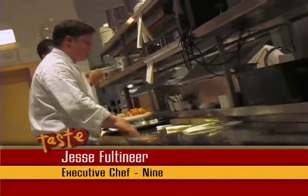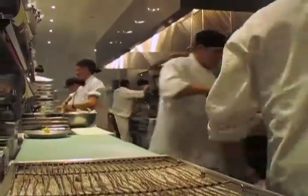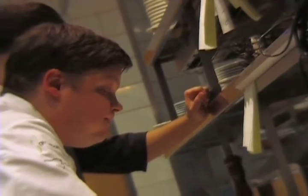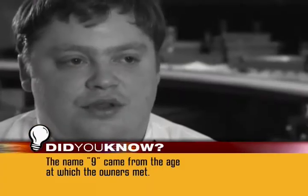Welcome to Nine. I'm the executive chef Jesse Volton here. I've been at Nine now for five years since Nine opened. It's exciting. It's a challenge day in and day out. I like to have people that want to have fun while working and people who really want to work at Nine, and I think that we've achieved that. I love being around the food.